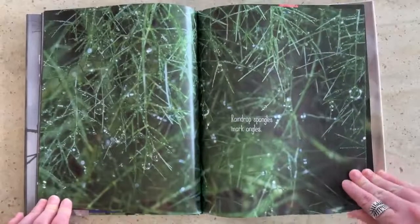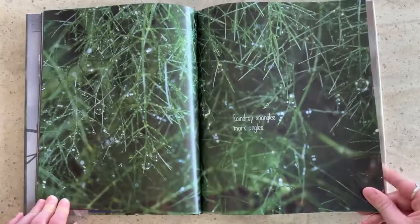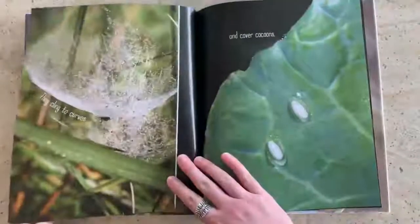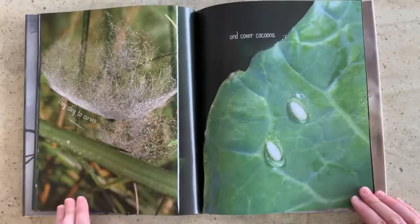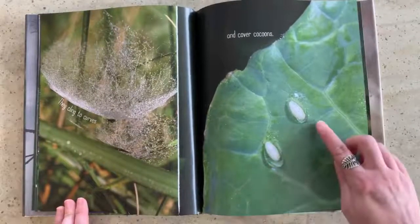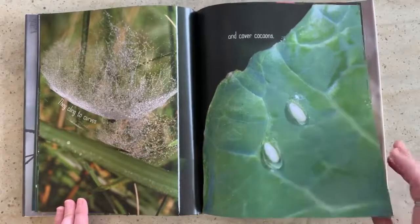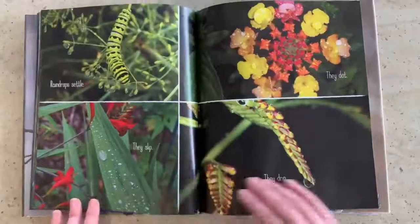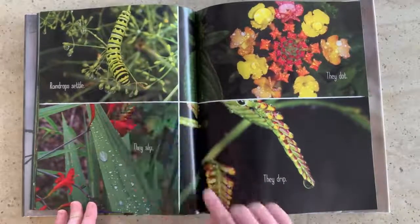Raindrop spangles mark angles. They cling to curves — see them clinging on a spiderweb. And they cover cocoons. Raindrops settle. Even the caterpillar has some raindrops on him.